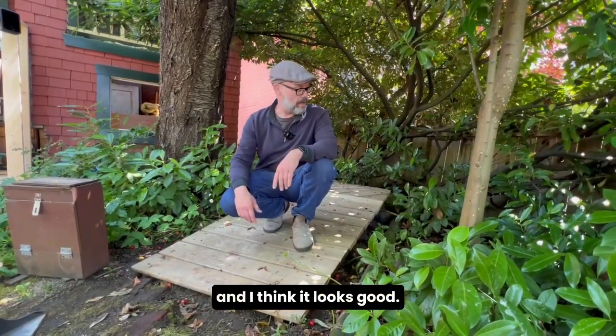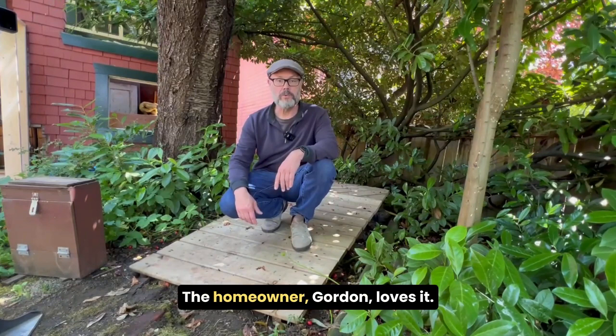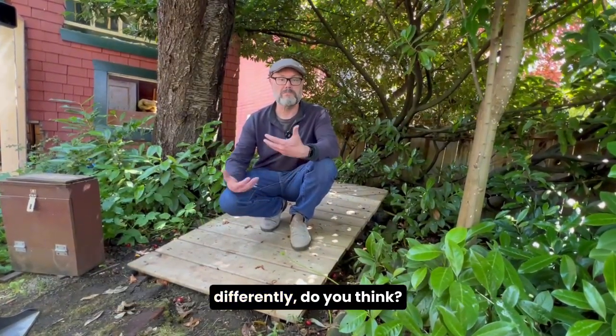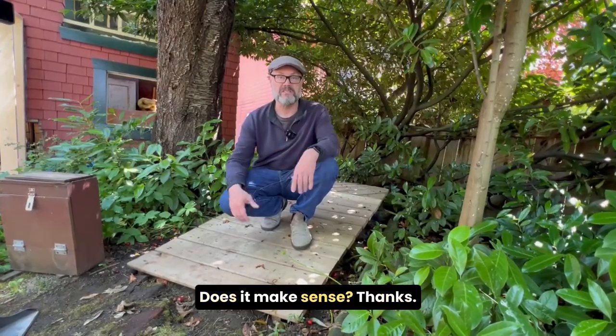I think it actually turned out great and I think it looks good. The homeowner, Gordon, loves it. So what do you think? Would you have done something differently? Does it make sense? Thanks.